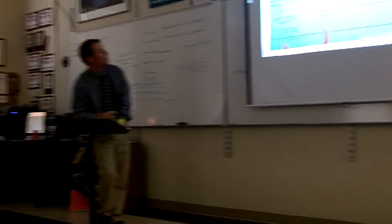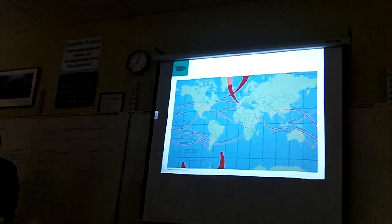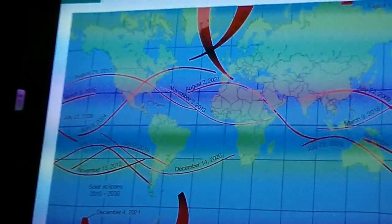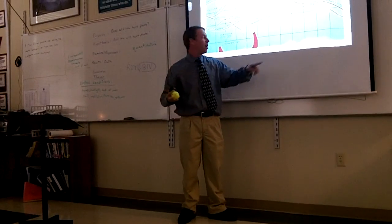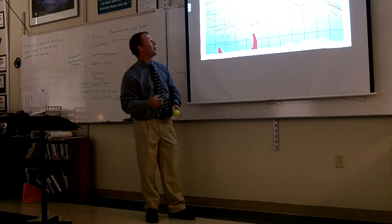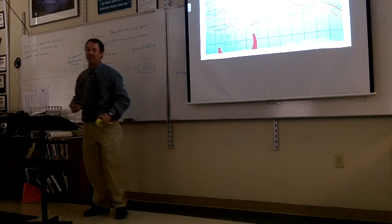Why are the eclipse paths at the top and bottom of the map thicker than the others? Great question. That has to do with the map projection — it's called a Mercator projection or something like that. When you pull the map and make it flat, it makes everything on the top and bottom look bigger. Antarctica is not really that big and Greenland is not nearly as large as it appears — the map makes things bigger on the ends.